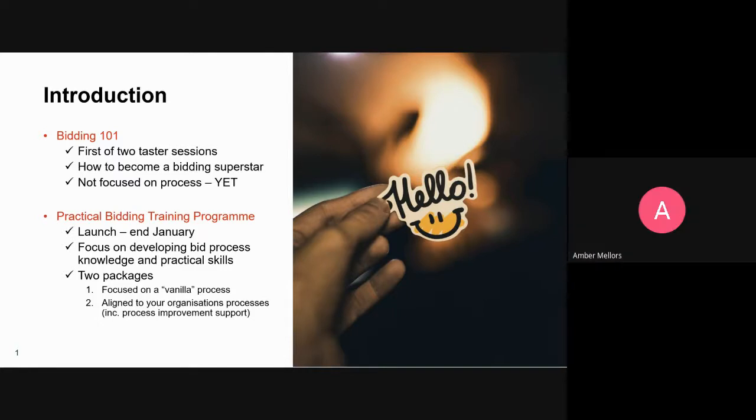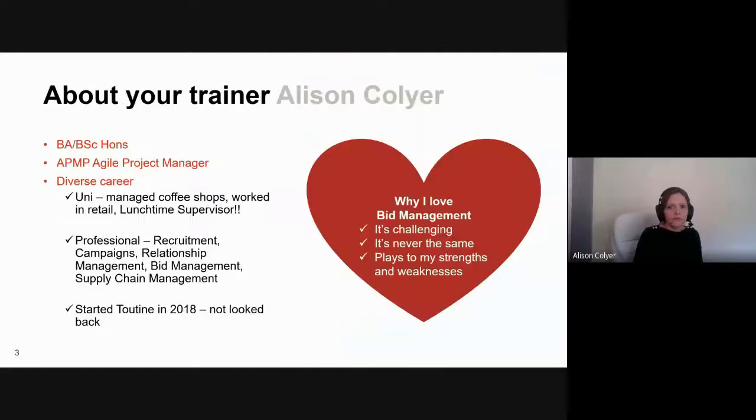A little bit about me — always the most embarrassing slide. I have a BA BSc Honours, which means I went to uni, so I know exactly what it's like to be a graduate in the workplace — I know it can be tough, overwhelming, and challenging. I'm also an APMP Agile Project Manager. I deliberately took that qualification because I wanted to build my expertise in developing agile bid processes, which is important because my main clients tend to be small to medium-sized enterprises.